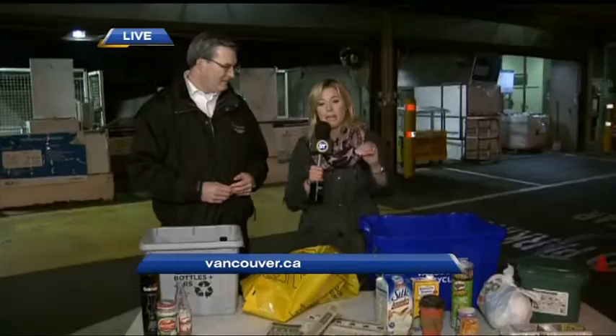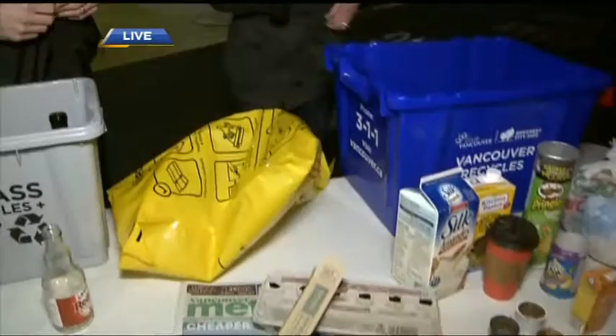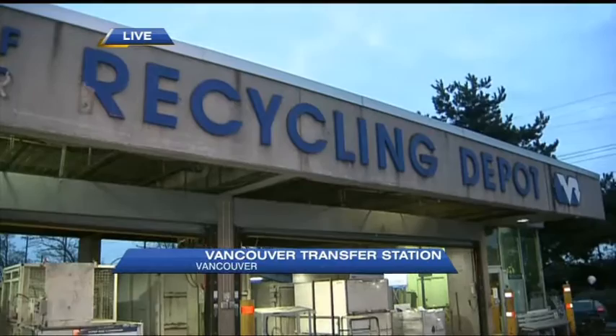There are still some surprising things that people might not realize can go in the blue box. For all the questions you might have, there's a wizard at vancouver.ca — the Waste Wizard. Just type in whatever item, like a bottle, and it'll tell you exactly which box or bin it goes into. That grey box is a fantastic idea; our house has had a tough time deciding what to do with glass bottles since they were no longer allowed in the blue bin.